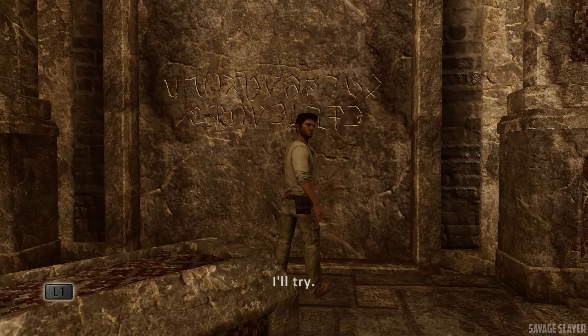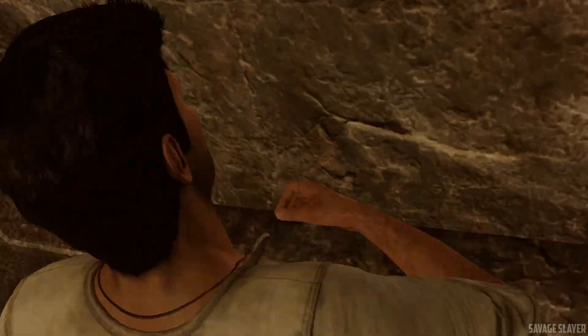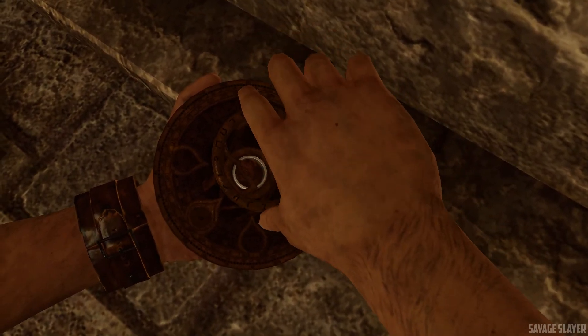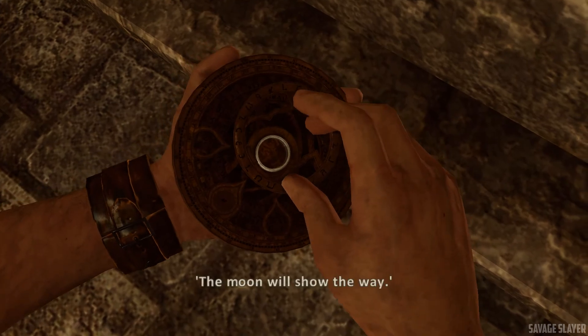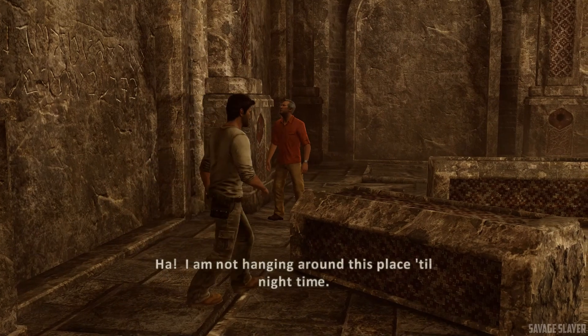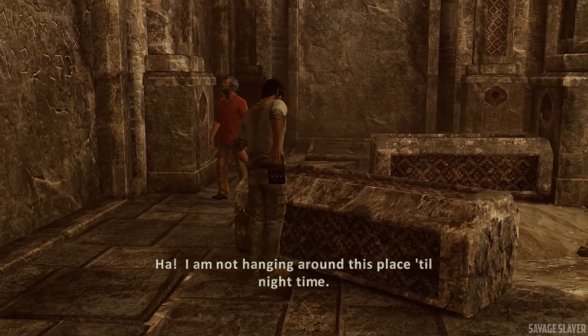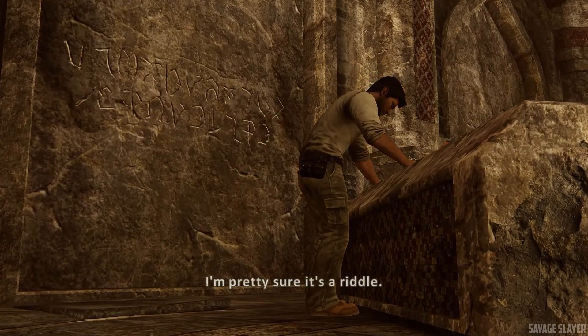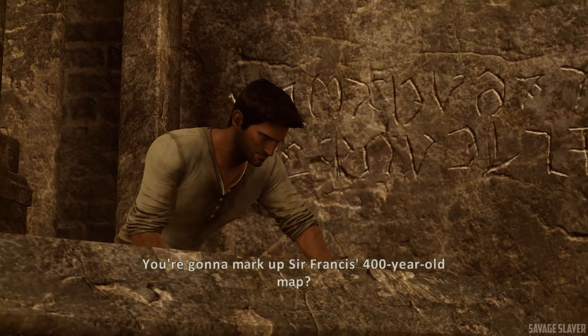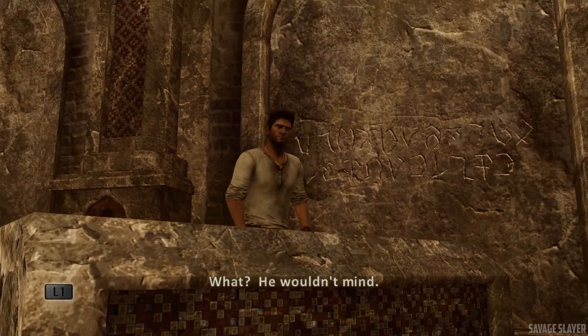You need time? I'll try. The moon will show the way. The moon? Down here? I am not hanging around this place till nighttime. I'm pretty sure it's a riddle. I'll make a note of it on the map. You're gonna mark up Sir Francis' 400-year-old map? He wouldn't mind.